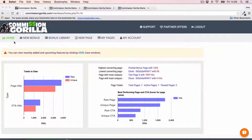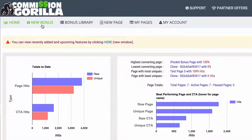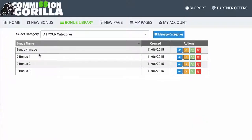Then at the top we have our menu section. The first thing we have is New Bonus — this is where we can add new bonuses and new bonus blocks to Commission Guerrilla. You then also have your Bonus Library, which is essentially a library of all the different bonuses that you've added to Commission Guerrilla, meaning you can store a massive library over time of all your bonuses.